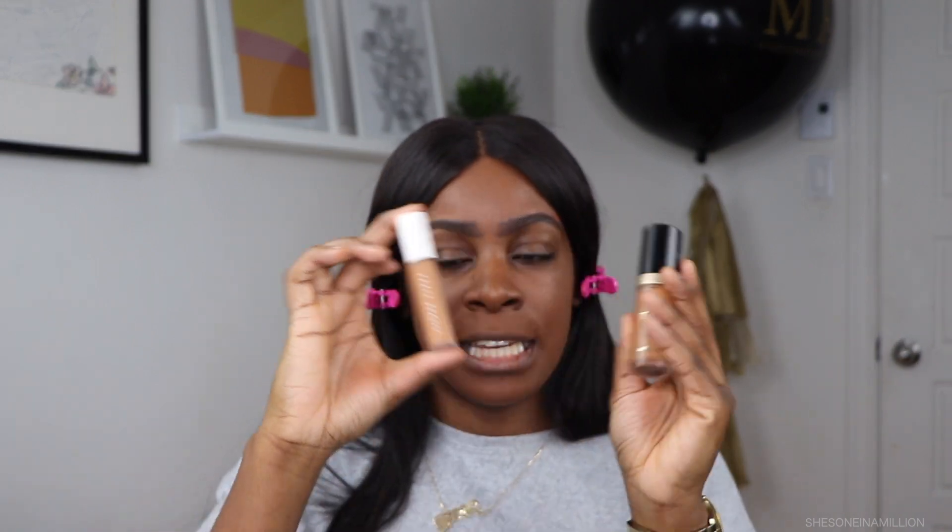If you guys want to go out there and buy it, you can see if it works or not. Compared to the Too Faced concealer, it is a lot less product and the price is almost the same — that's a downside — but let's see if it's worth it.